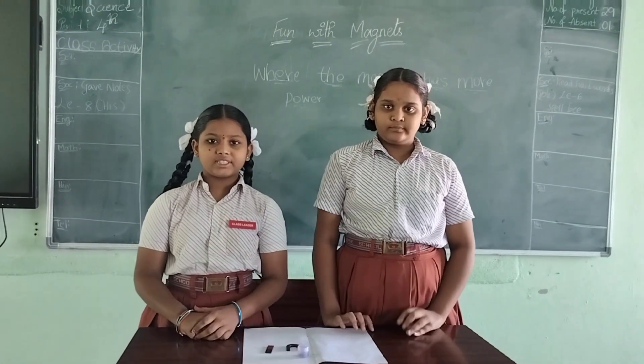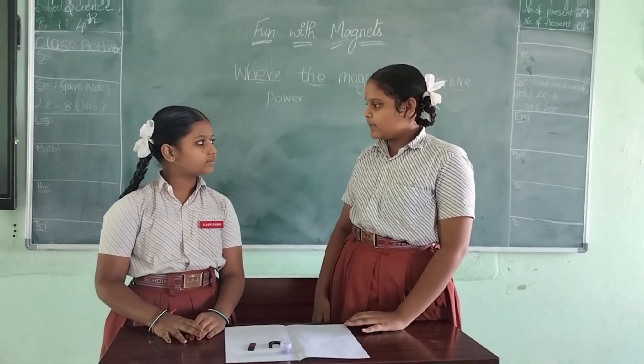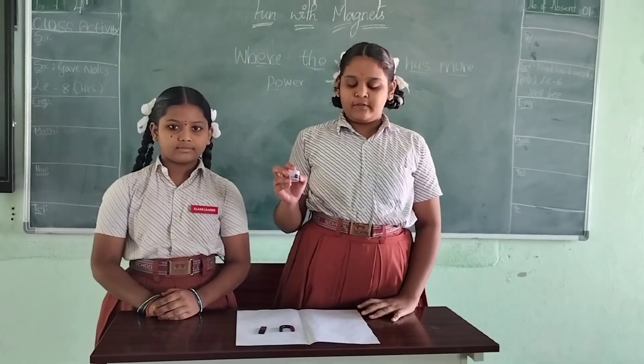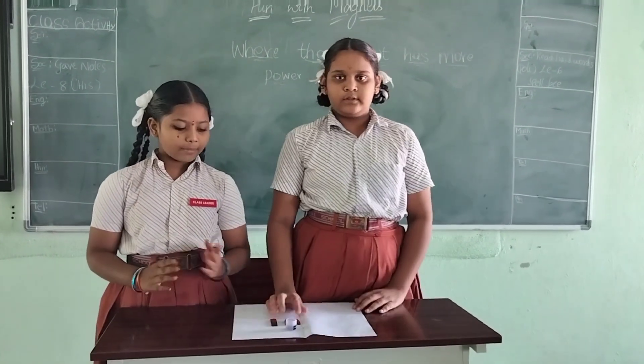Hello everyone. I am Vashini and she is my friend Harsini. We are from 6th grade, Vishwakavi CBS School. Today we are going to perform an activity on magnets to find where the magnet has more power. Harsini, can you explain the aim? The aim is to conclude where the magnet has more power. Materials required: iron filings and magnets. Procedure: take the iron filings and spread them.